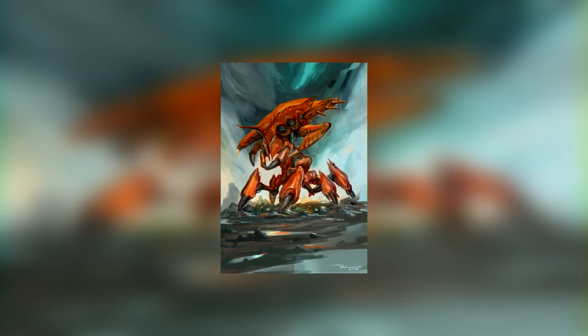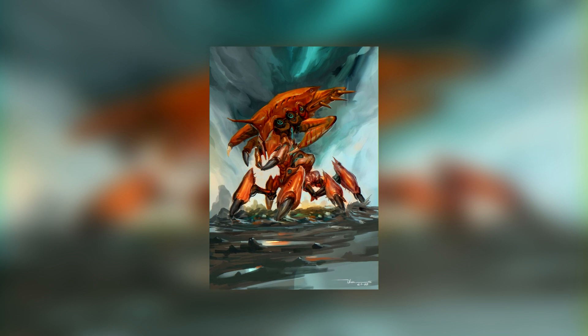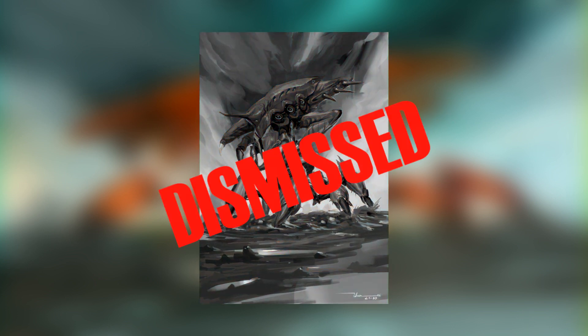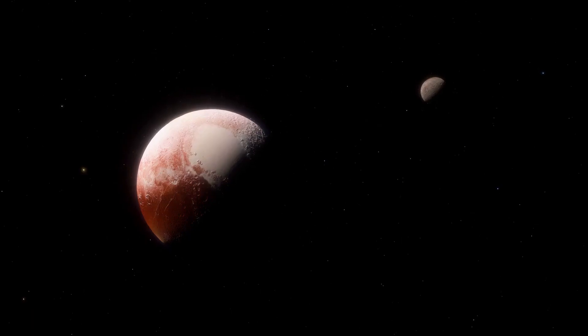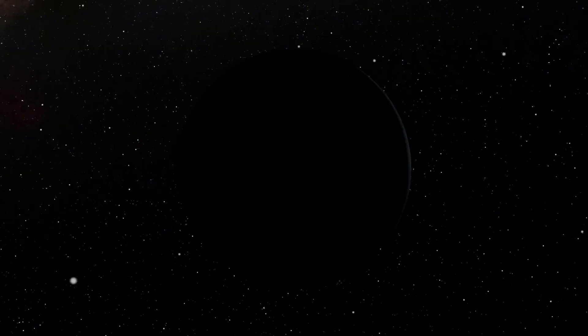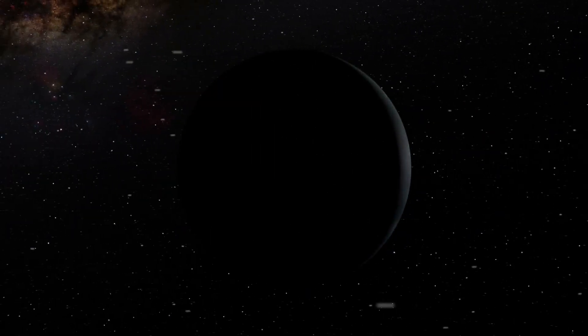In this scenario, the prospect of extraterrestrial beings resembling crabs and exhibiting crab-like behavior on Pluto might need to be dismissed. Consequently, Pluto could be considered as barren as the other planets in our solar system. However, certain aspects still defy understanding.